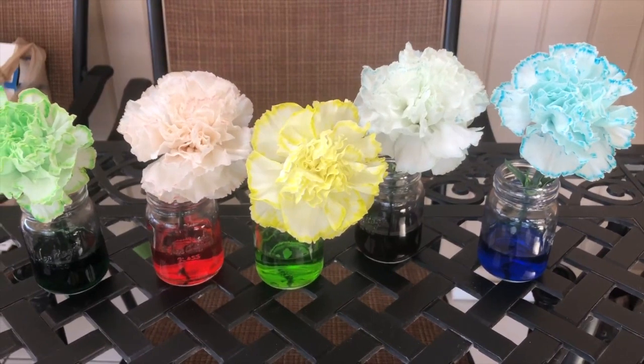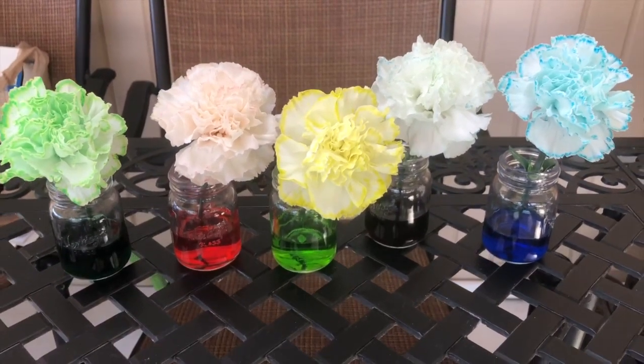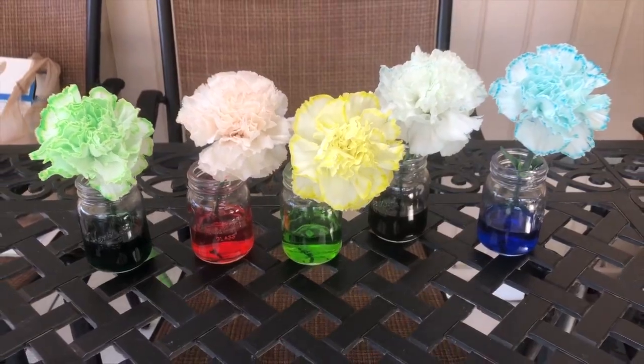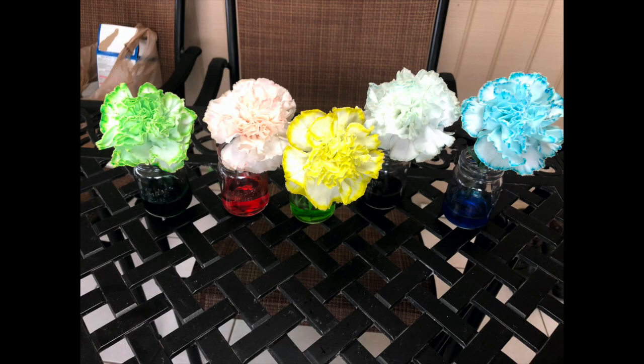It looks like green and blue, and a little bit of yellow, are more prominent colors. Wow, and three days later the flowers look awesome.